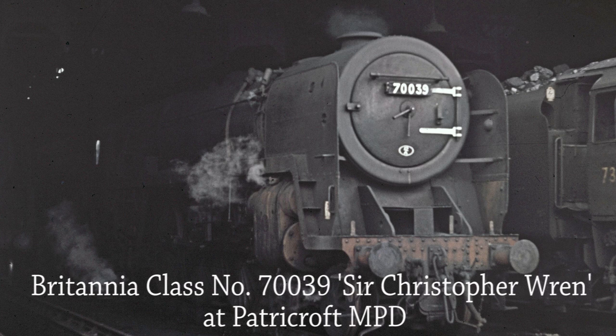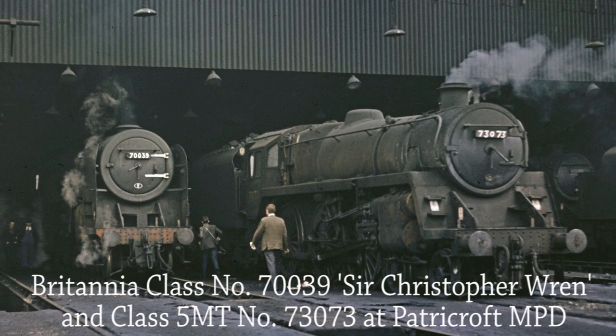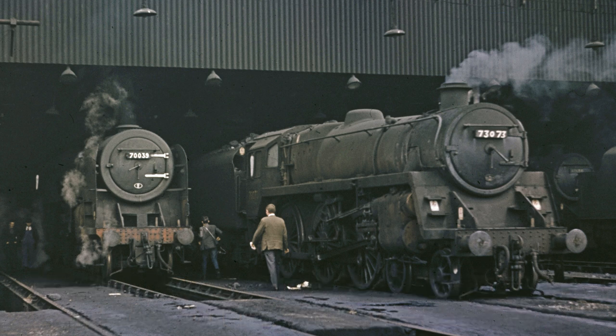Minus her nameplates, BR Britannia Class number 70039 Sir Christopher Wren stands inside the shed at Patricroft MPD. A broader view shows BR Britannia Class 70039 Sir Christopher Wren alongside BR Standard Class 5 MT 73073. Both locomotives were withdrawn from service by the end of 1967.